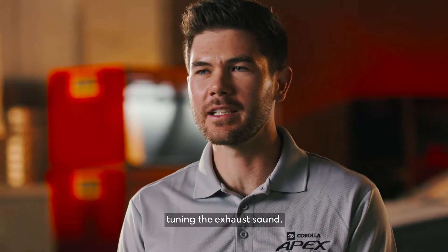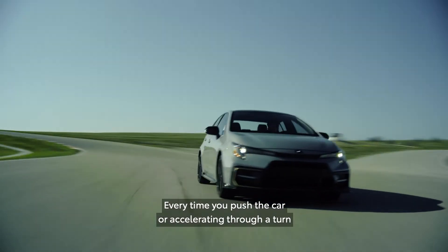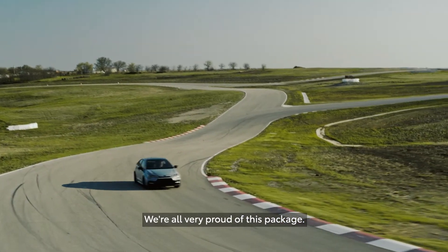We went through over 20 different iterations tuning the exhaust sound. Every time you push the car or accelerating through a turn, it makes you feel that much more connected to the vehicle.